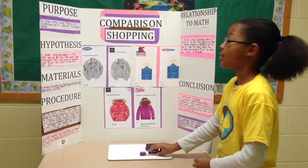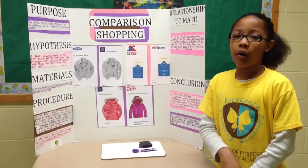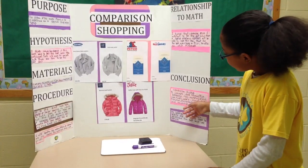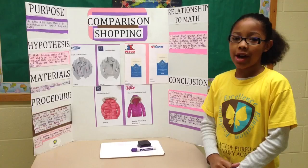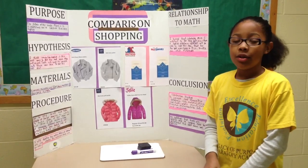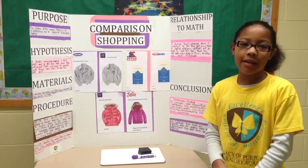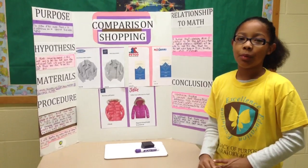For this board, my relationship to math and my conclusion: I learned that comparison shopping is important to get the best value on your purchases. You should also look at price, value, quality, and other things. To compare items, you also need to look at price, value, environmental safety, quality, color, brand, style, and other things. My hypothesis is that there are many ways to comparison shop, but only one style for you.